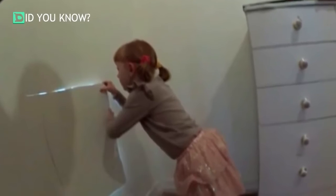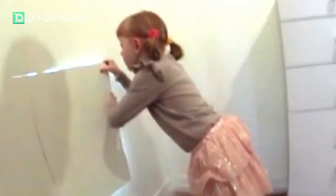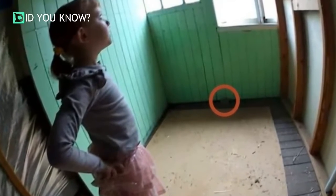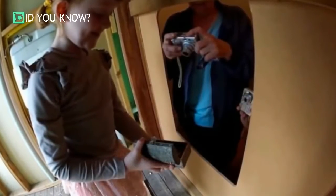Once inside, the little girl couldn't believe what she was seeing — it was an entirely new space in her home that had been right beside her own bedroom all that time. After taking it all in, she noticed something curious: a tiny little chest. This must be the buried treasure! At first she thought it would contain a mountain of money, but when she cracked it open she couldn't have been more surprised — it was filled with all sorts of knickknacks like old coins and pieces of jewelry.